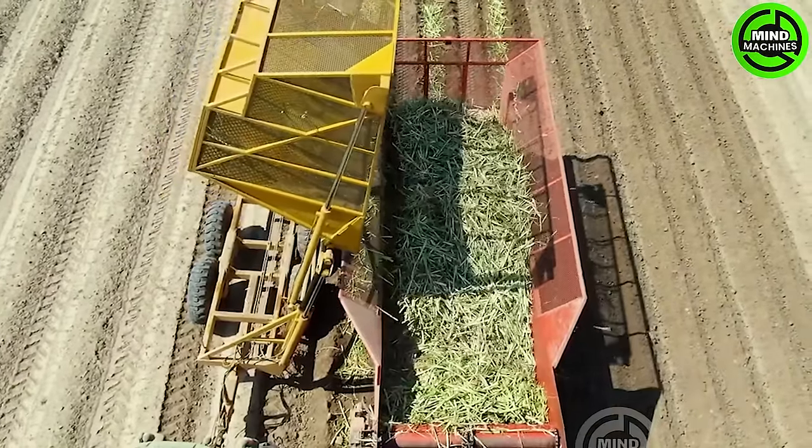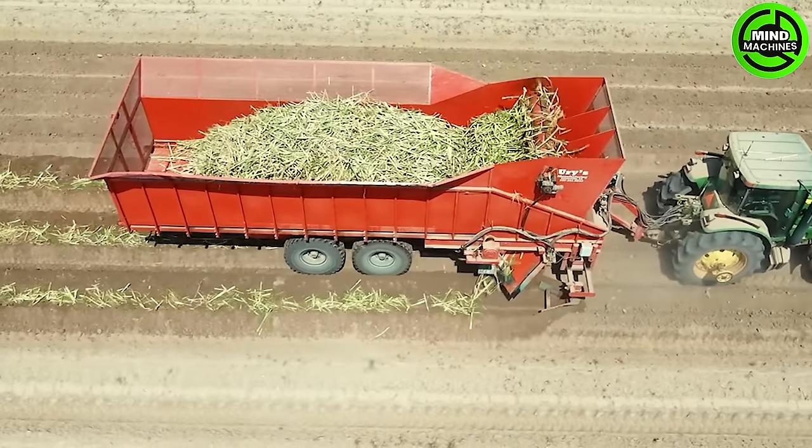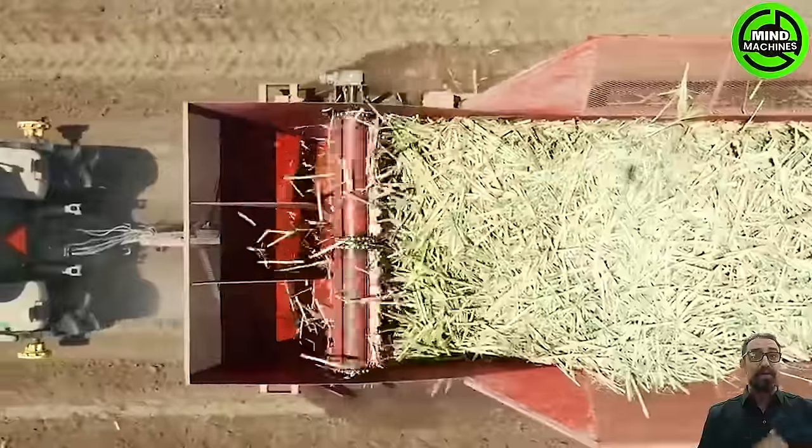This sugarcane planting machine is a marvel of agricultural innovation, seamlessly blending efficiency and precision to revolutionize farming practices.